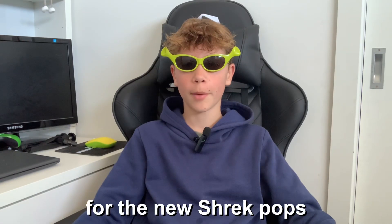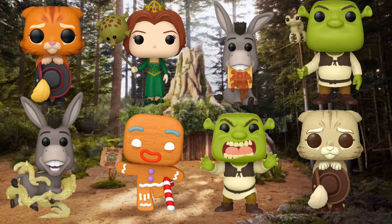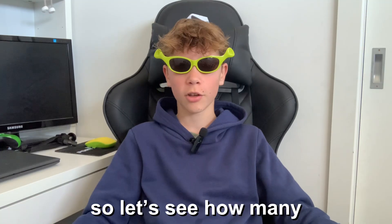Today I'm going to be pop hunting for the new Shrek pops. There are eight in the collection including the rare ones, and I'm going to try to collect every single one. So let's see how many we can get. Let's go to the shop.